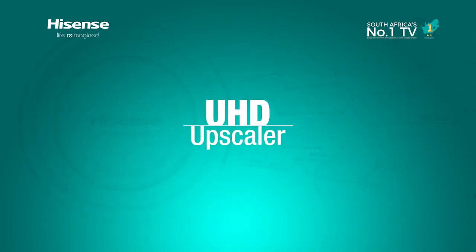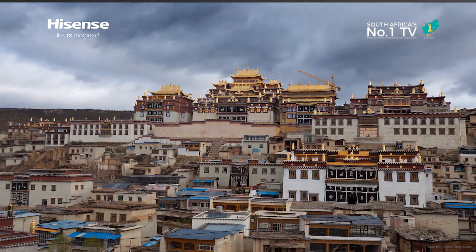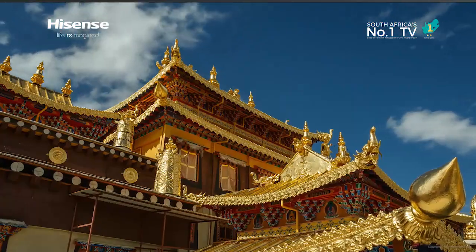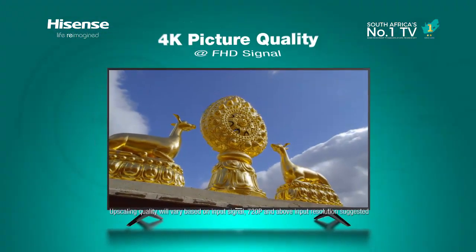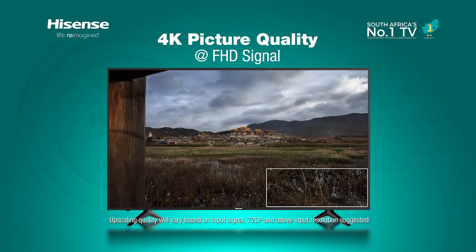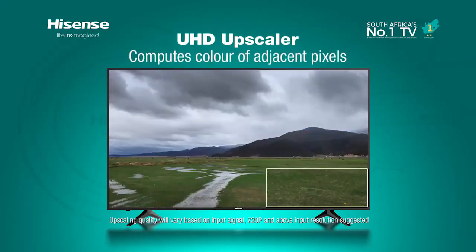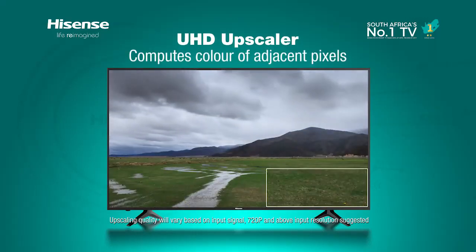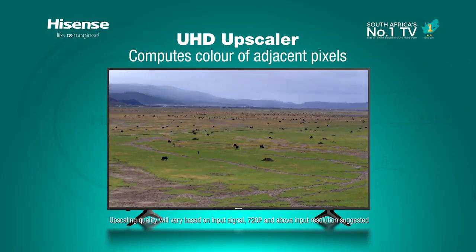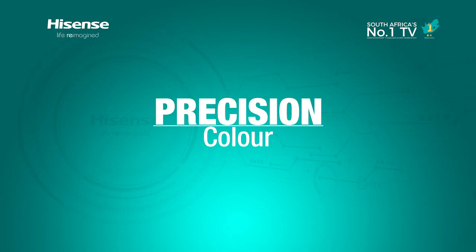The UHD upscaler upgrades FHD signals to near 4K quality to deliver powerful details, allowing viewers to enjoy 4K picture quality even at FHD signal. Instead of simply increasing every pixel by four times, Hisense's UHD upscaler computes the color of adjacent pixels and automatically decides where to compensate those pixels.